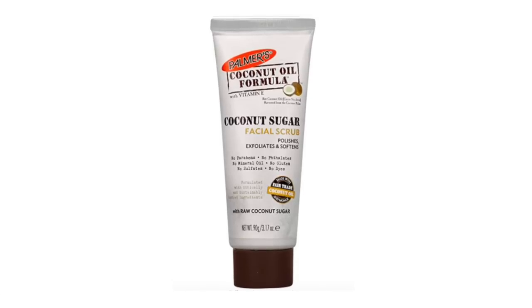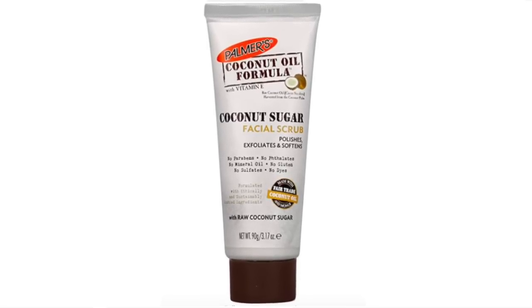Starting my mini reviews with some skincare items — one of them is by Palmer's. This is their Coconut Sugar Facial Scrub, and I really like it. I have already repurchased it and would definitely recommend it. It has very fine, sand-like particles that do a great job at polishing the skin and removing dead skin cells.